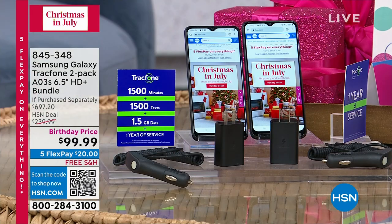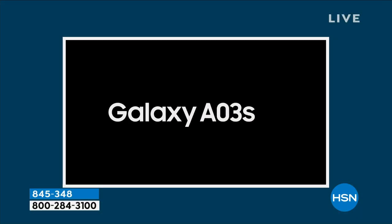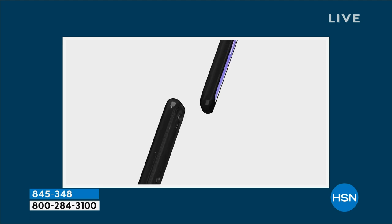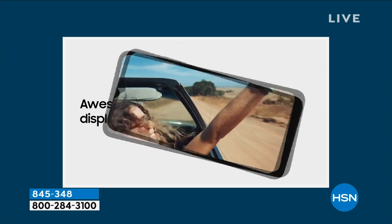Are you ready for this? Please remember, everything I'm about to say is times two — everything is times two. From our friends at Samsung, this is a Galaxy Times Two Track Phone two-pack offer.